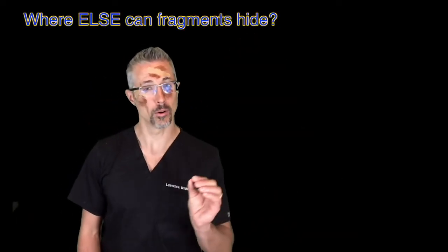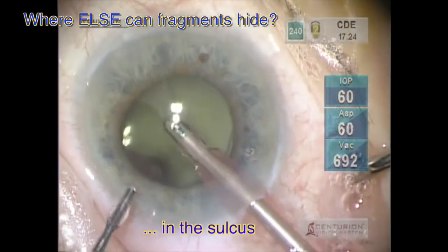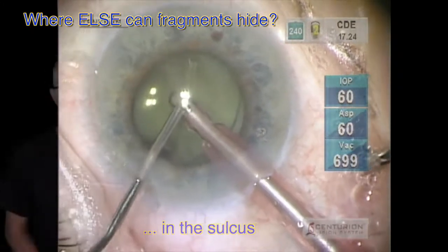Where else can fragments hide? Better watch fast. The sulcus. If I rewind, are your eyes fast enough to catch it in the act?